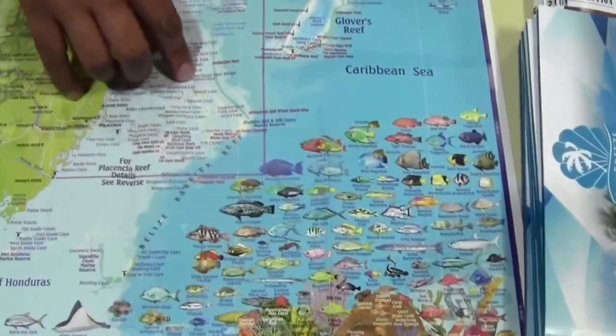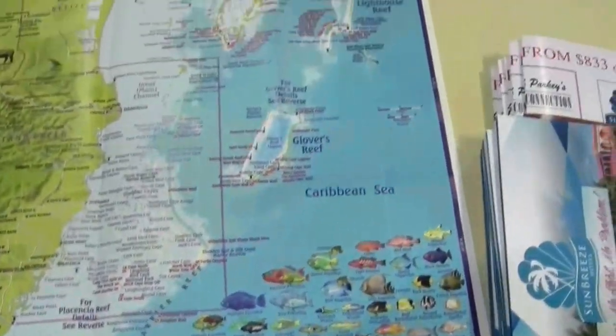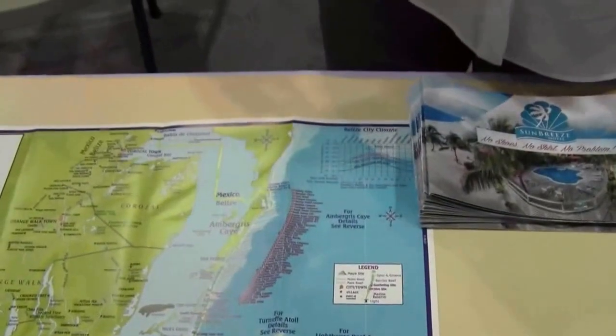The whale shark dives are not on the southern part of the country — that would be around Placencia and Hopkins. That's seasonal, typically between the months of March and June.